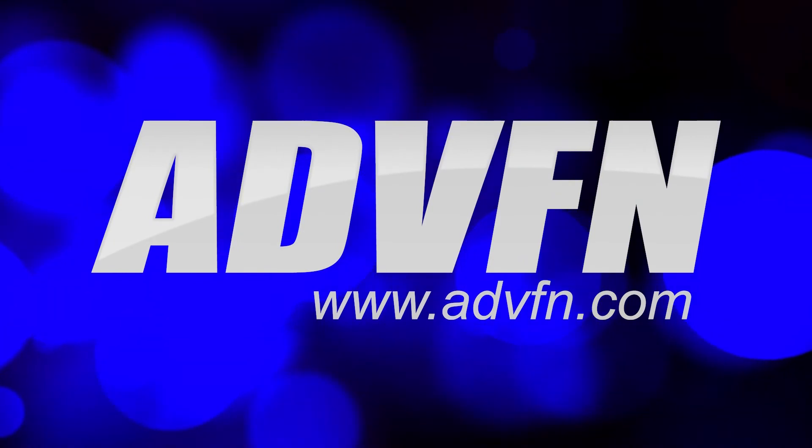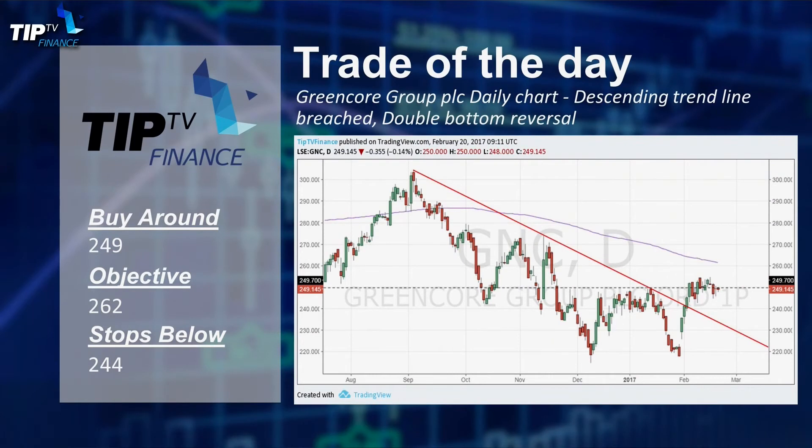Thank you very much indeed. Moving on to our trade of the day — it makes sense: double bottom there, gap to the upside at the end of last month on Green Core, and also that trend line broken as well. So buy around £2.49, objective 262, stops below 244. Looks like a reasonably non-volatile, decent trading idea.